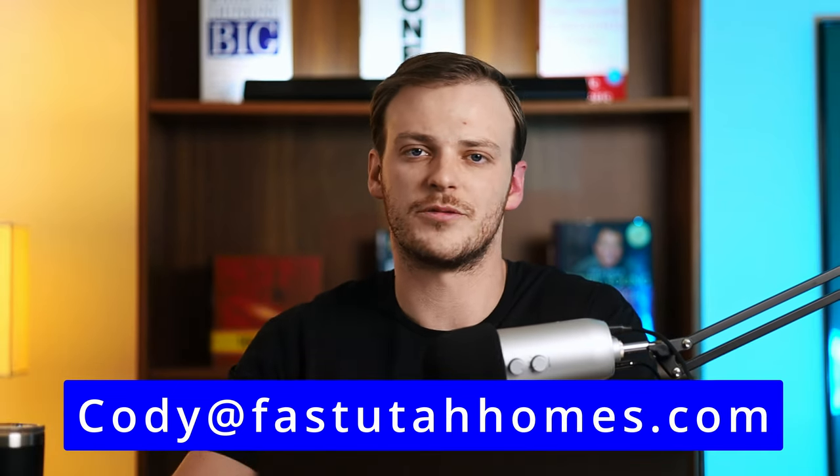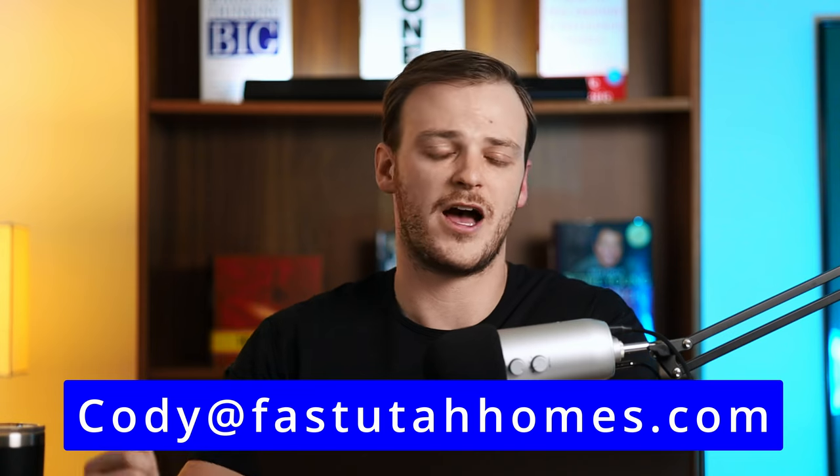And also if you're thinking about buying or selling real estate here in Park City or Heber City, any of the surrounding areas, make sure to reach out to me — call, text, or email anytime. I absolutely love hearing from you guys. My information is here on the screen, or you can find it in the description box down below. And with that said, let's go ahead and jump in.